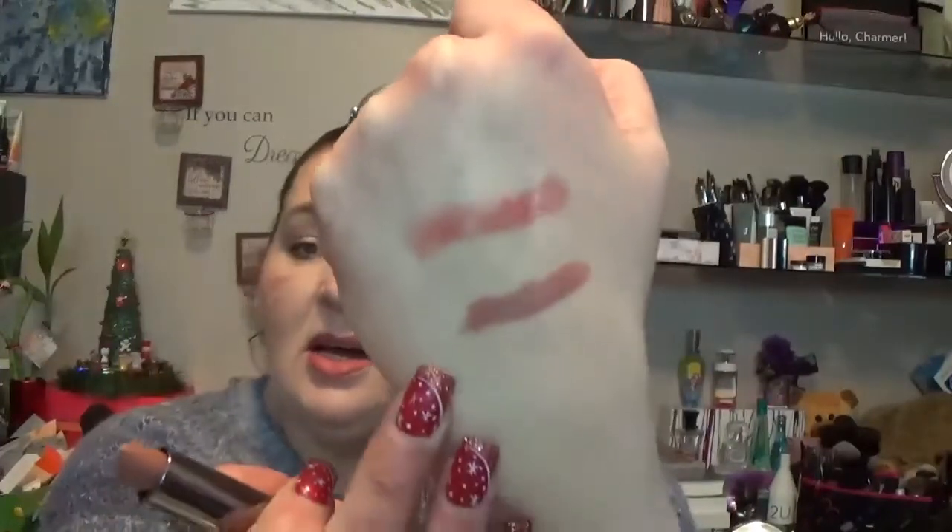The other lipstick I got was an Urban Decay Comfort Matte in Safe Word. When Urban Decay released and people were swatching their lipstick line, Safe Word was the one that kept calling my name, and I'm glad I got it — it's a perfect shade. Backtalk was also calling to me, but after looking at it online I decided Safe Word was the better pick for me.